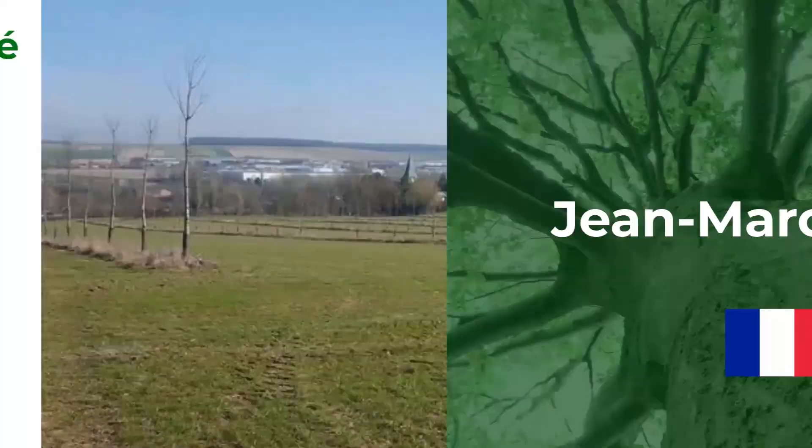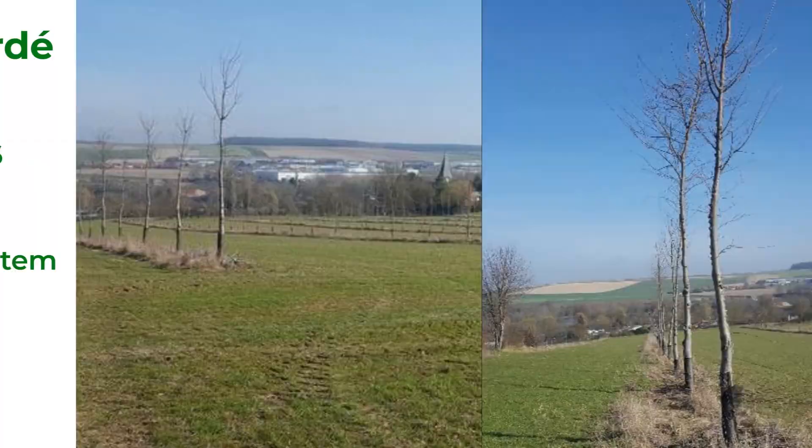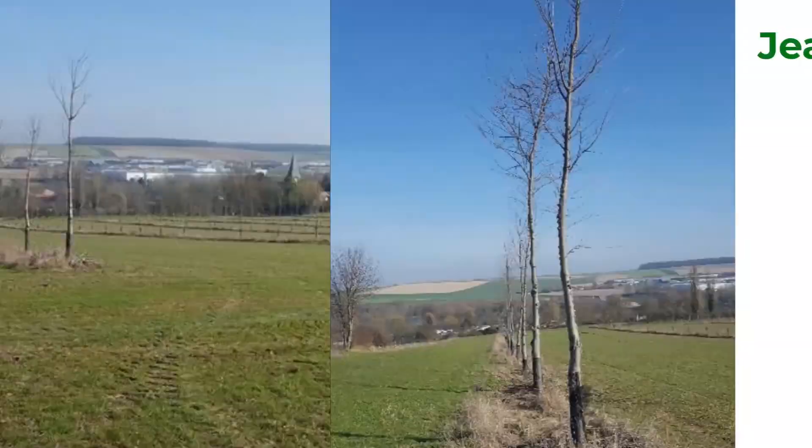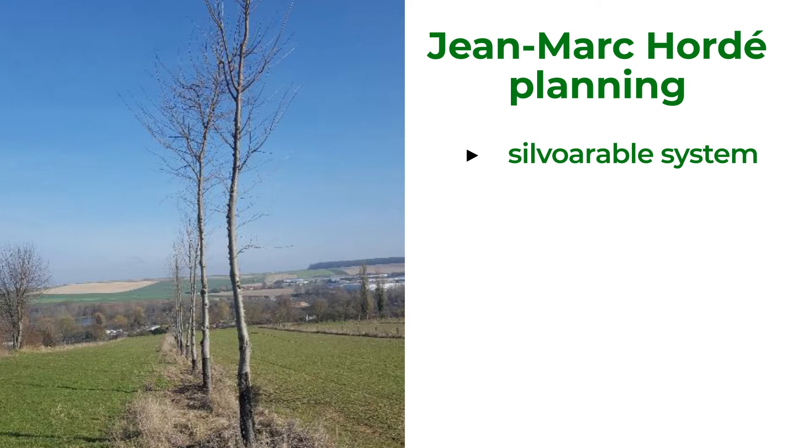This farm was established in 2006, producing crops — cereals, rapeseed, etc. — on 150 hectares of fields in France. This silvo-arable system was first established as an experiment in 2009. The farmer wants to see how trees affect the crops. The idea was to improve ecosystem services on the farm, increase biodiversity and soil fertility.